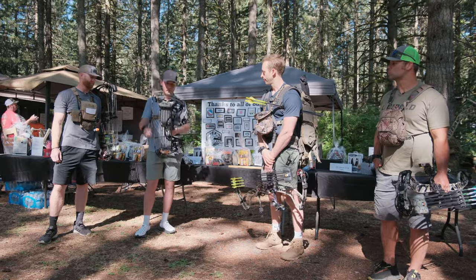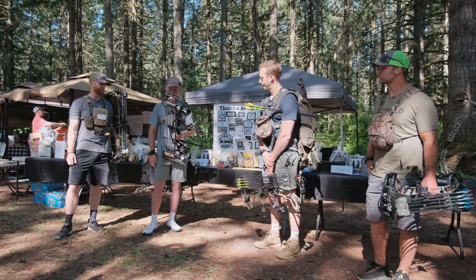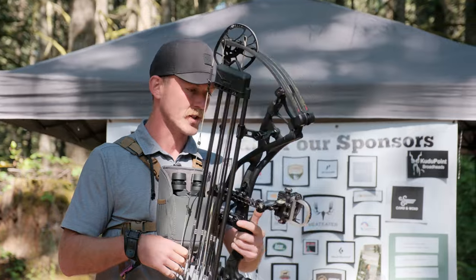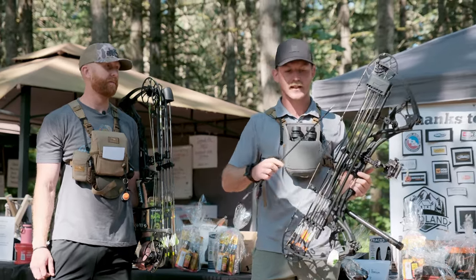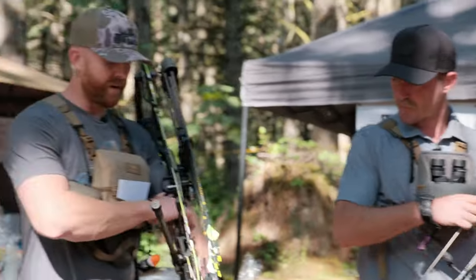Nothing too fancy for equipment. I have a Hoyt RX3 Ultra with 80-pound limbs — shout out to the Bow Rack, just got new strings. I have an option sight, Valkyrie arrows, and their center pin system. That's probably my favorite thing. I haven't shot these before and they fly awesome.